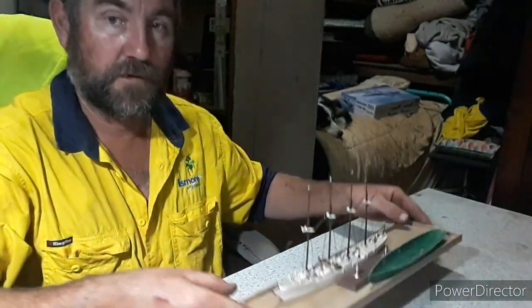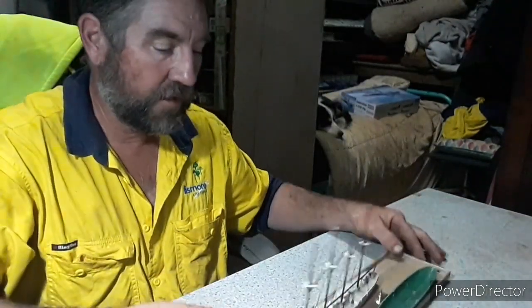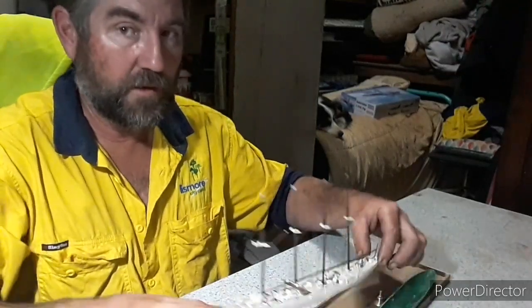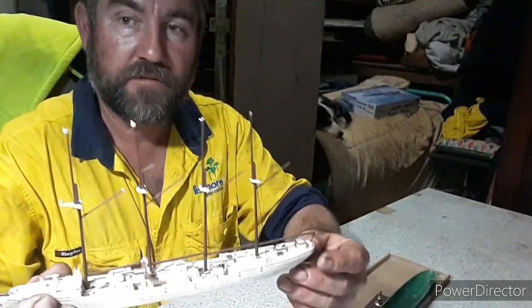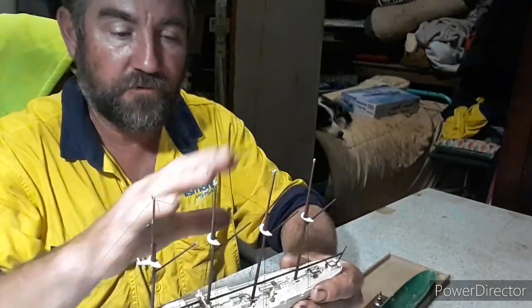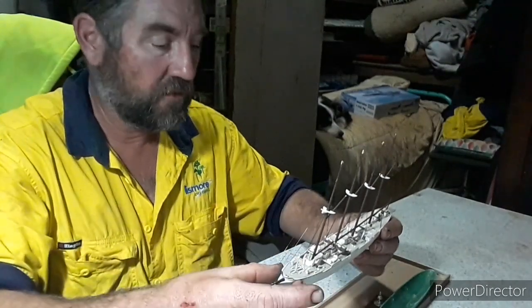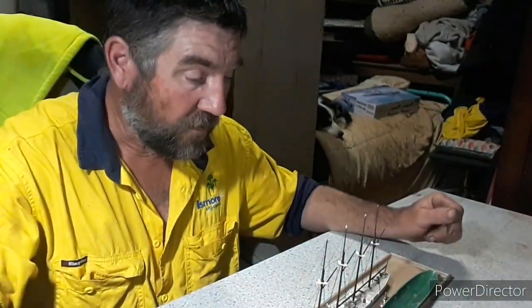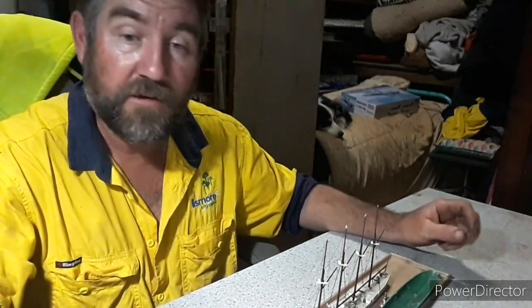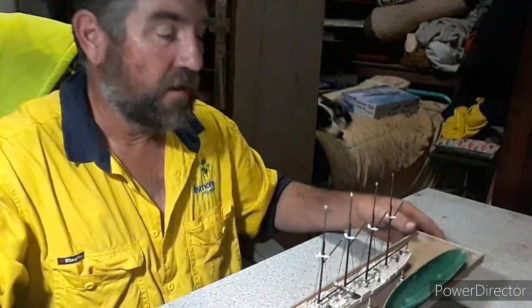I've got a base built for this one — just slapped something together, there you go. All the standing rigging's been done, all four stays, all the backstays. Next is just some little fiddly bits around where the stays were that would have made it too hard to do earlier. Then throw the sails on and throw the decals on, put it on the base and that's all done.